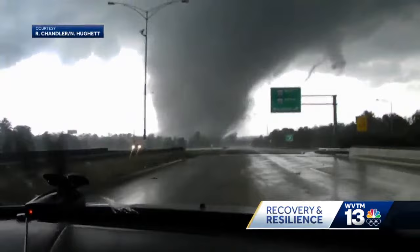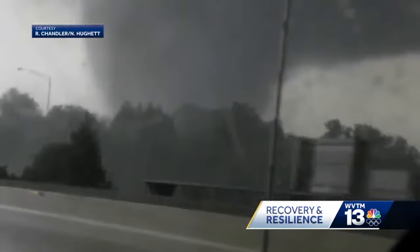From a distance, it looks small, but it's not. There are likely roofs, walls, even cars flying through the air. That thing is destroying everything. Just amazing video, and just the devastation you see there.